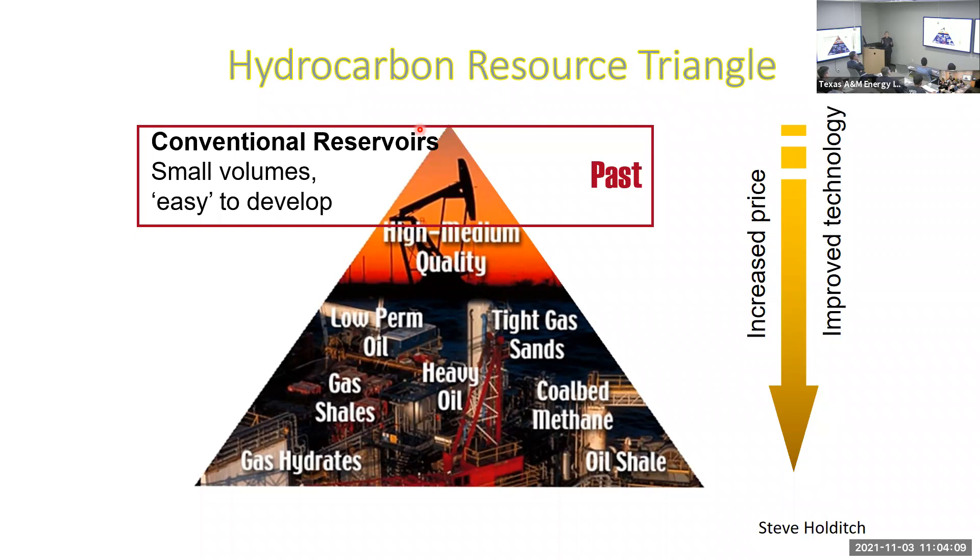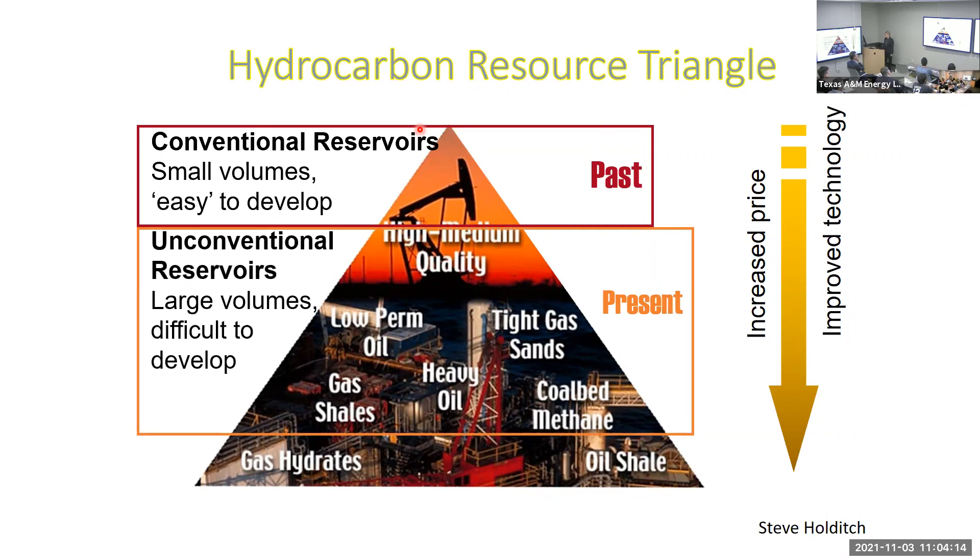As we get to today's world of unconventional reservoirs, at least in North America, we're talking about very large volumes but we need technology to make it work. You can see the arrow on the right indicating that increased hydrocarbon price has been an enabler to go after those technologies. We need both the price and improved technologies. If we get really exotic we can talk about gas hydrates and oil shale, which are not commercial yet but are on the horizon.